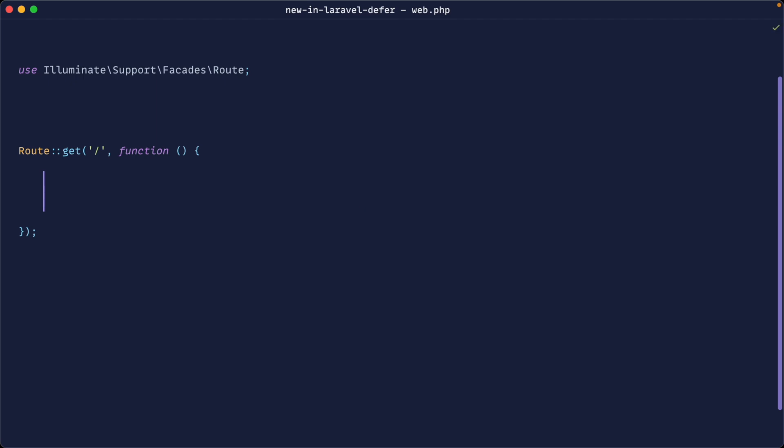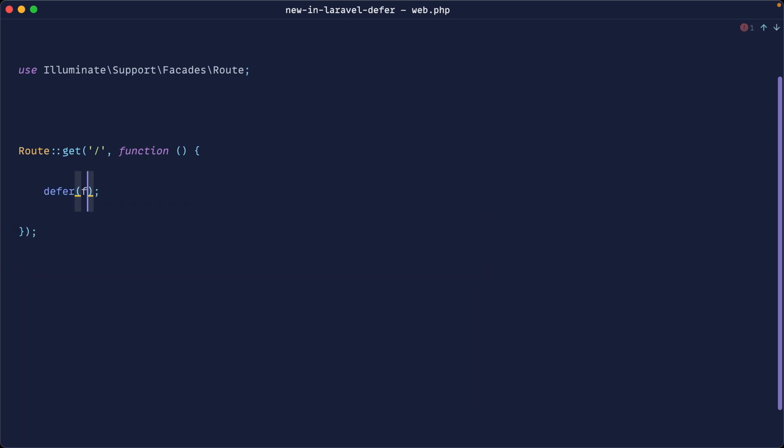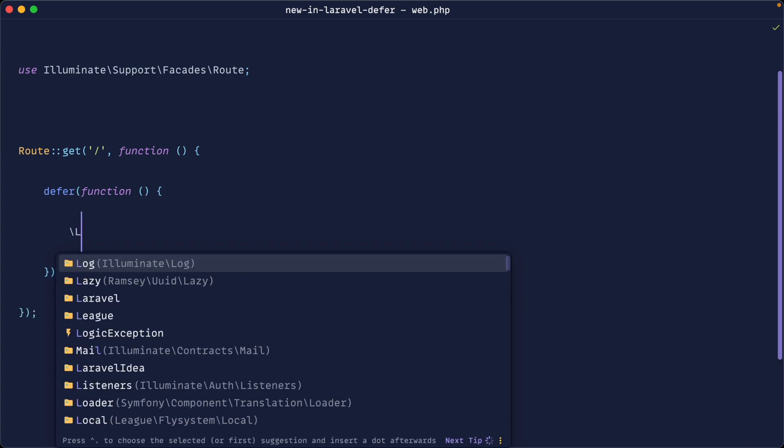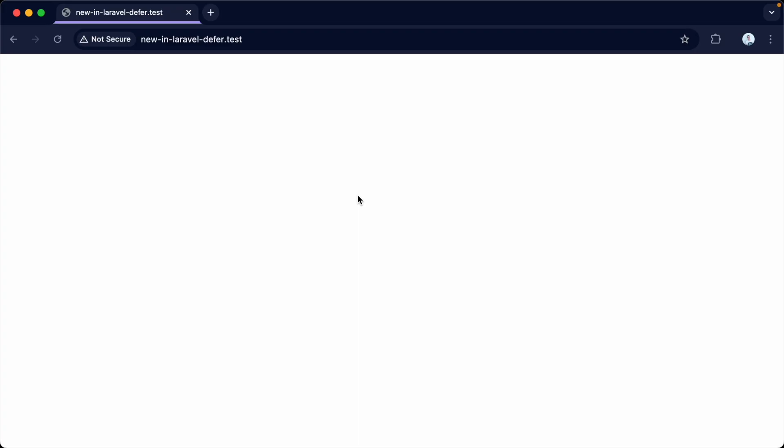Let's get started. We're going to invoke the defer function here. You can see that this gives us a callback. Let's go ahead and do something in here like log out to our Laravel log file, and let's just write 'logged' in here. Now if we go over to the browser and give that a refresh, sure enough, that closure would have been run.